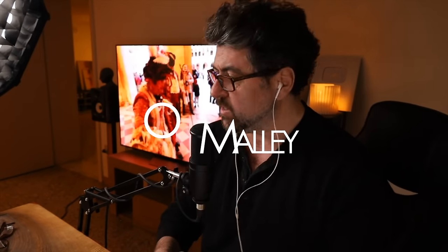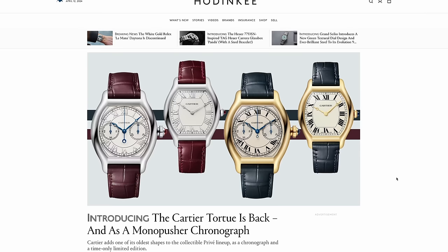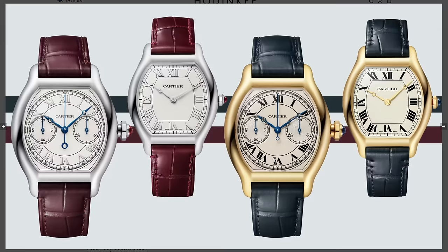Watches and Wonders is currently underway, and there are a lot of amazing watch releases that are not Rolex and not Tudor. And frankly, they're a lot more interesting. First off, we have the Cartier Tortue monopusher chronograph.